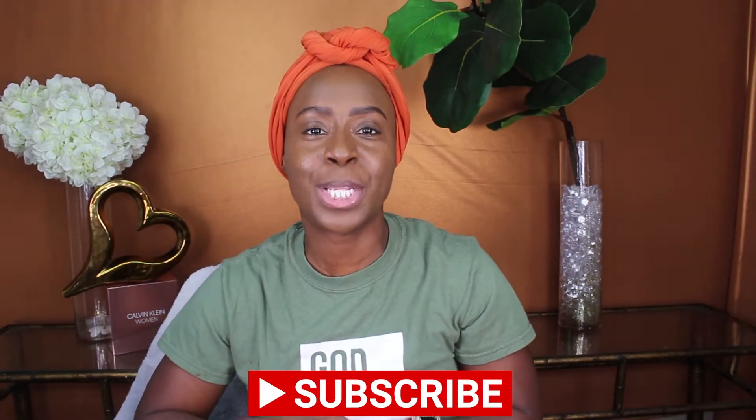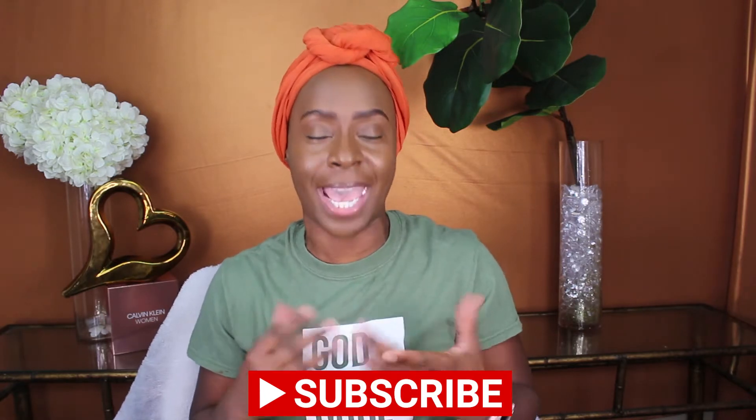Hey guys, welcome back to another Hawkins Corner. Today I'm actually going to be unboxing another Love Me wig that I ordered.